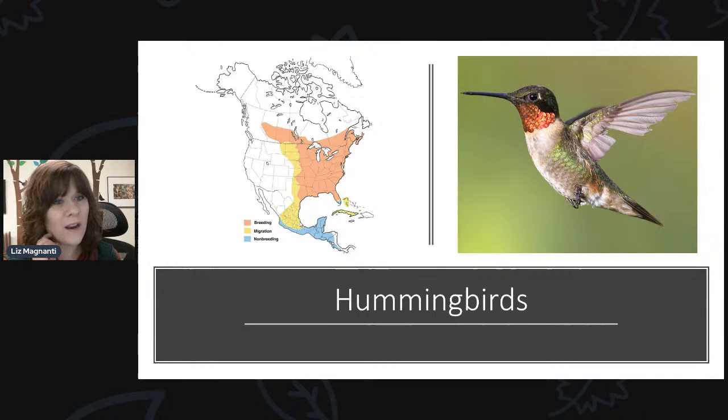There have been rumors about hummingbirds going on the backs of other birds in order to make their migration happen — like jumping on the backs of ducks and geese. But that is not the case. They will make that trek all on their own, which is pretty amazing.